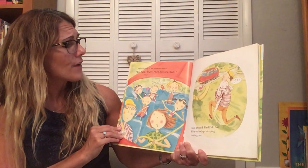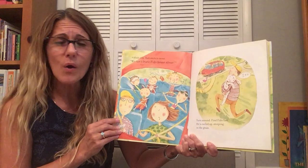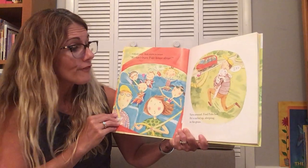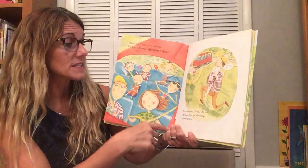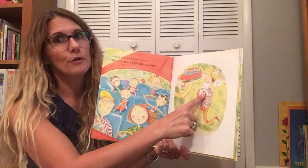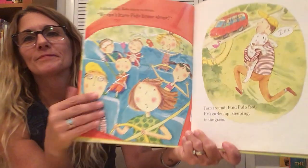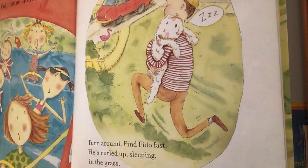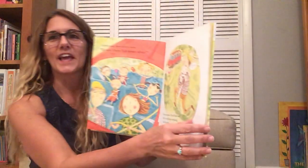We can't leave Fido home alone. Turn around. Find Fido fast. He's curled up sleeping in the grass. They got Fido.